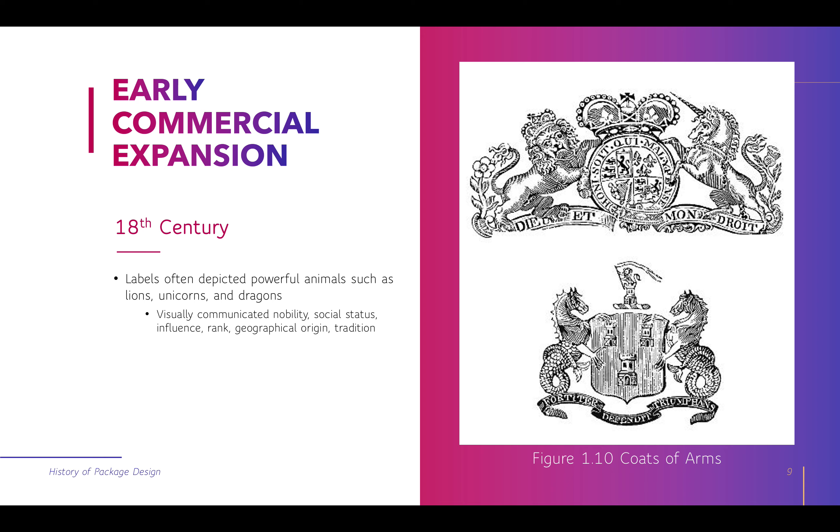We see that social status in brands today — think of higher end auto brands like Lincoln and Lexus. Even though Lincoln is a Ford product, it's very well known as the higher end line, signifying a more premium product. At this time period, only wealthy people could afford these goods, so even as early as the 18th century, brands and packaging were a status symbol.